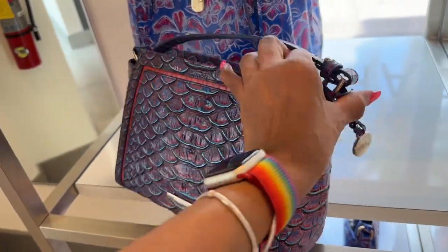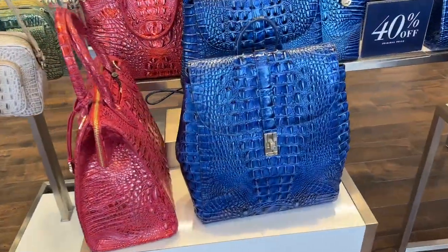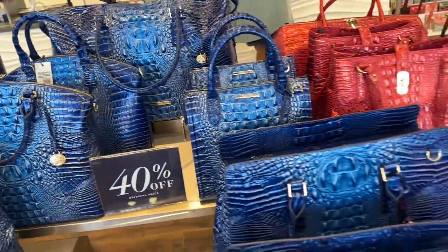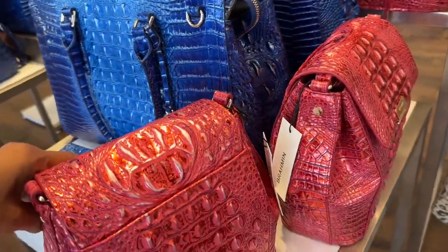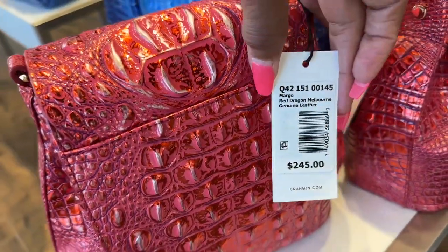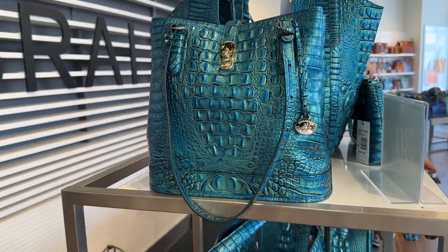It's a crossbody — 40% off. Blues, reds — this is little and cute. $245. So look — this is the peacock collection right here.